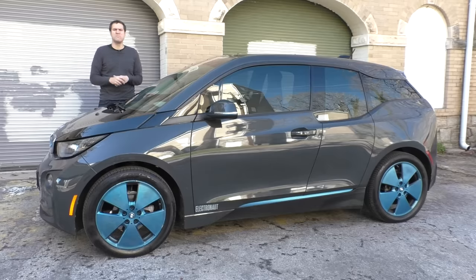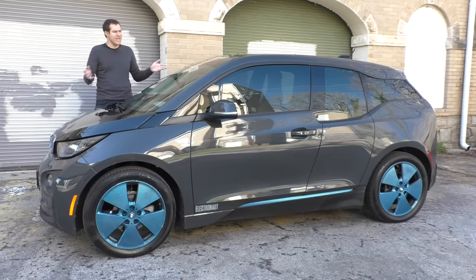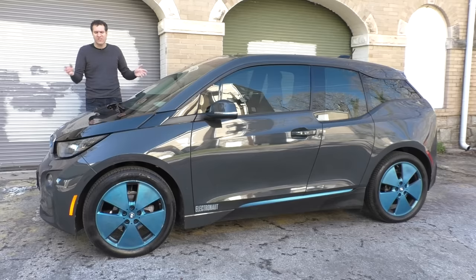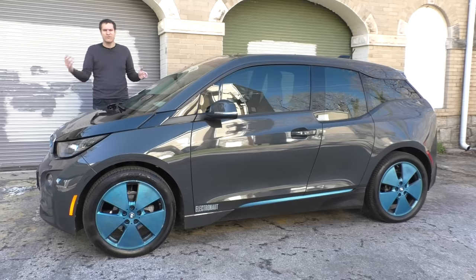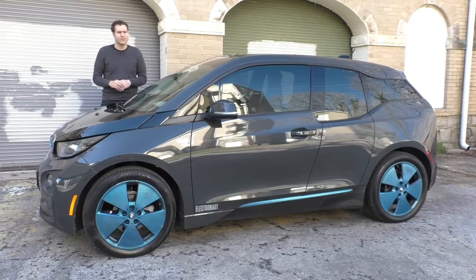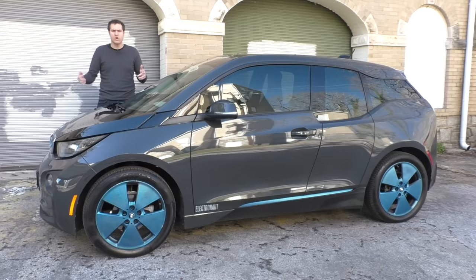And so that's the BMW i3. Say whatever you want, but this car is cool — at least in my opinion. I like how it looks; I like that it's weird and futuristic; I like all of its quirks and how it drives. The only thing I don't like is the price, especially given the range. But considering how easy it is to find one used for under $20,000, this might just be the worst value new car that's also one of the coolest cheap used cars.